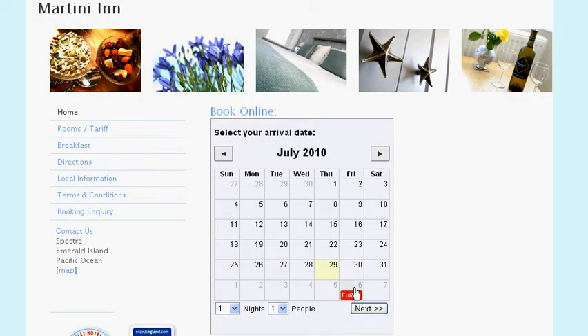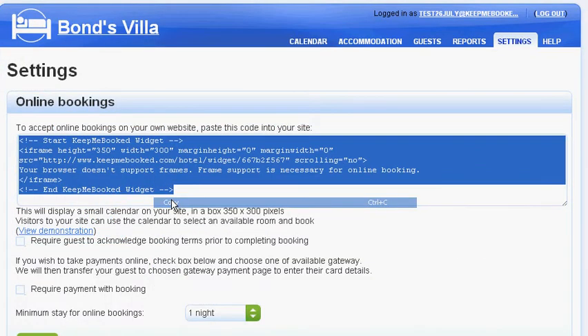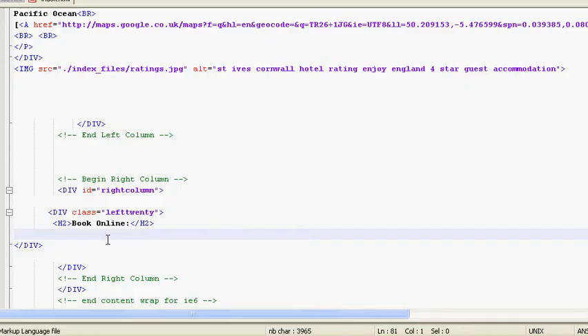As well as being easy to set up rooms and record offline bookings, you also want to be able to put the booking widget on your website easily. With Keep Me Booked, you just paste this little snippet of code onto your website, much like you might add a photo or text to your site. If you don't update your website yourself, just ask the person that manages your site to do this for you. It only takes them a moment.